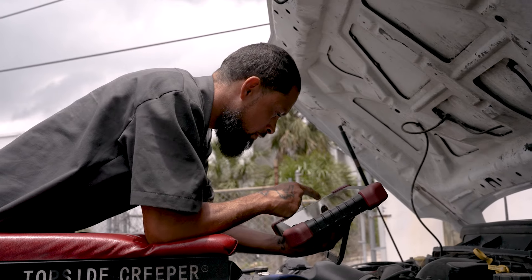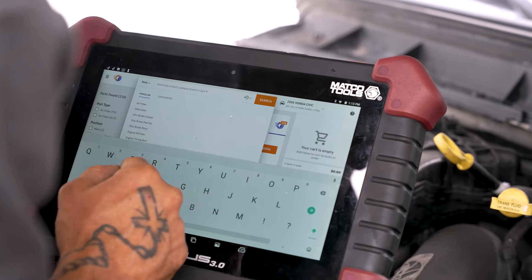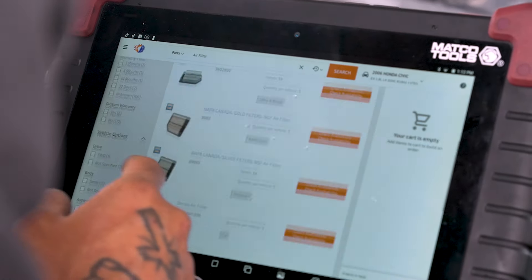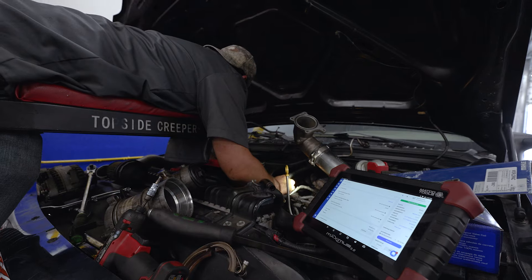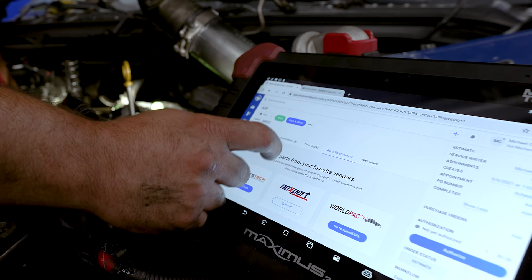Whether we're out in the field or whether we're in the bay, me and my guys are able to actually go into parts procurement and be able to pull up these prices for our parts and use the parts matrix to actually get a profit off of these parts on the fly. Parts procurement makes it even better just with being able to get in contact with my local retailers.